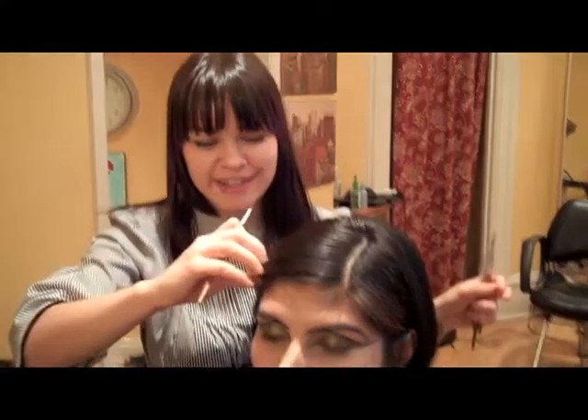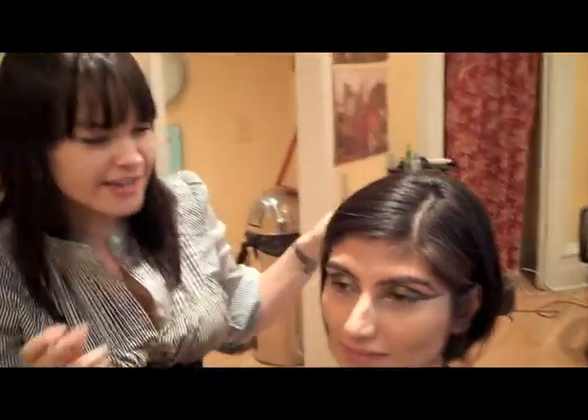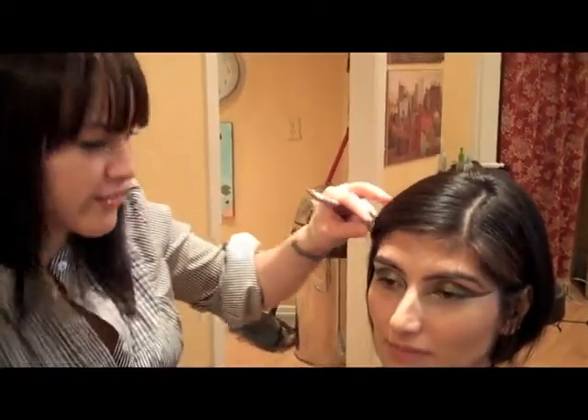So we're doing makeup on Yandita, our second model of the day, and doing kind of a fun little Cleopatra kind of look.